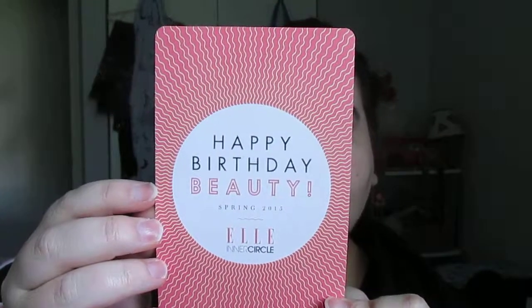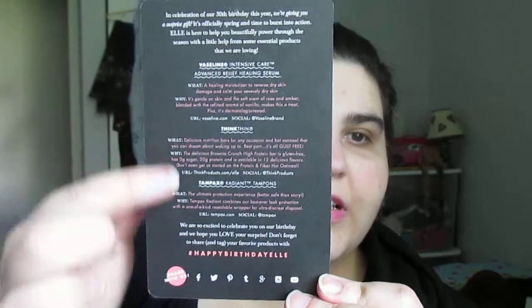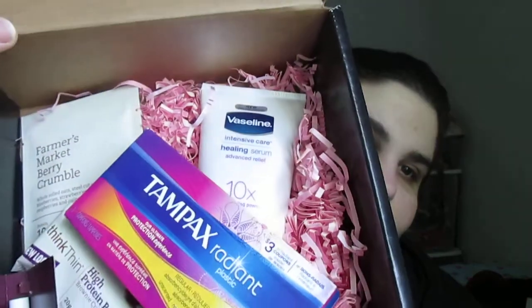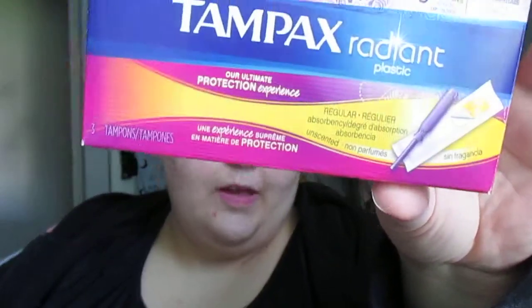Here's what the card looks like, and here are the items in the box. The first item is Tampax Radiant tampons.